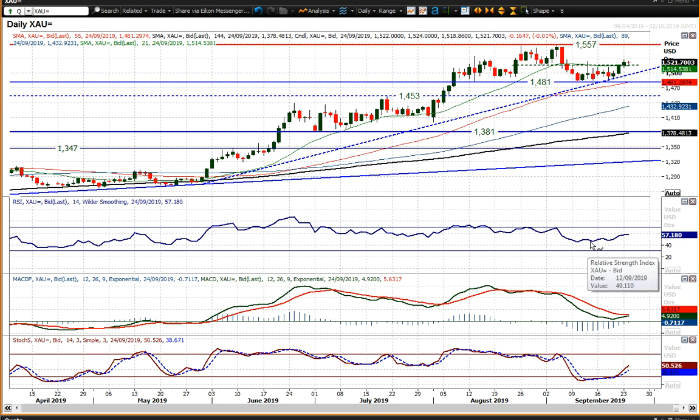Momentum indicators are positive. You've still got what I would conceive to be a positive outlook. The RSI is in the mid-to-high 50s, at two-and-a-half to three-week highs. The stochastics are gaining traction in recovery from a bull cross.